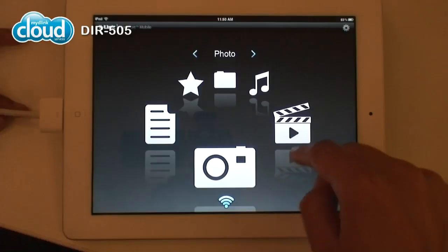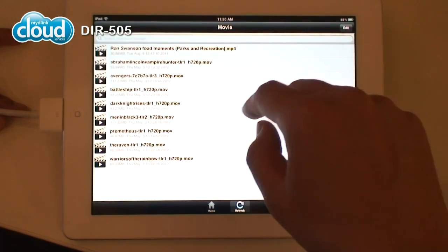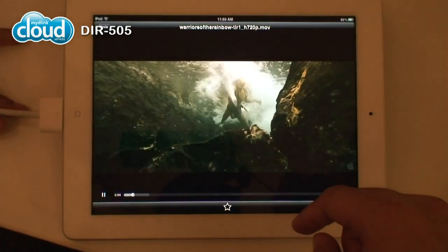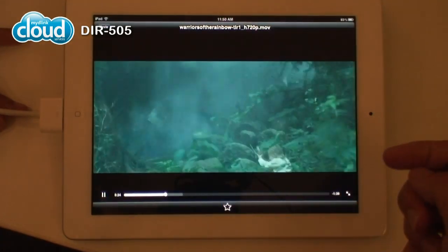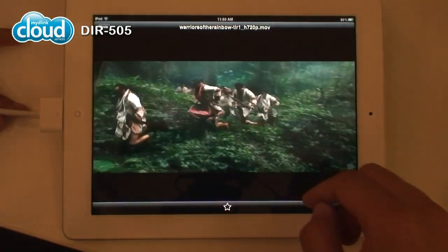You can view it directly from the DIR-505. You don't have to email it, you don't have to transfer it through iTunes — you just look at it right now. And here I can just open a movie directly, skip through it, and this is all streaming from the DIR-505 itself.